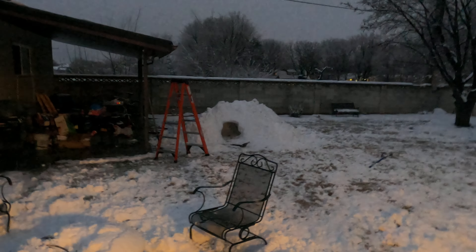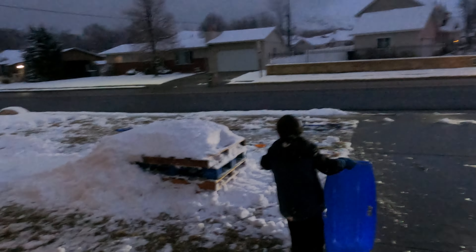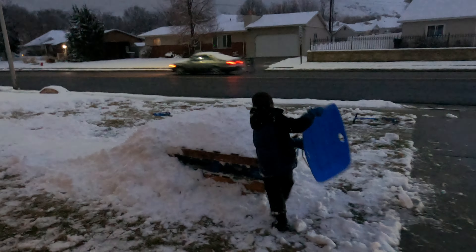We've been out working some more. We switched to the front yard because the backyard's all done for now — that's going to ice over tonight and look great tomorrow. So now we're moving to the front yard to build a slide.